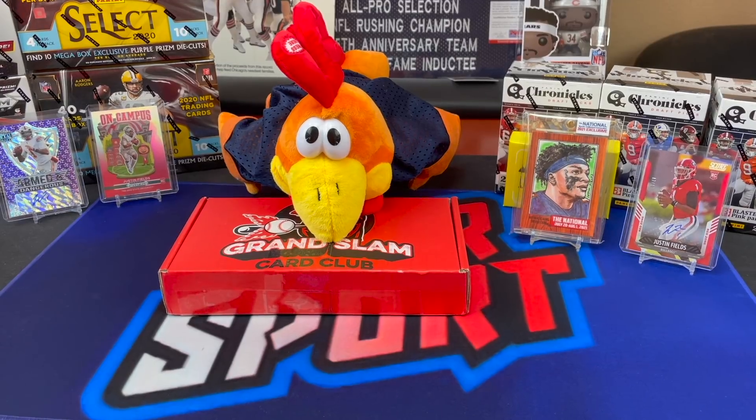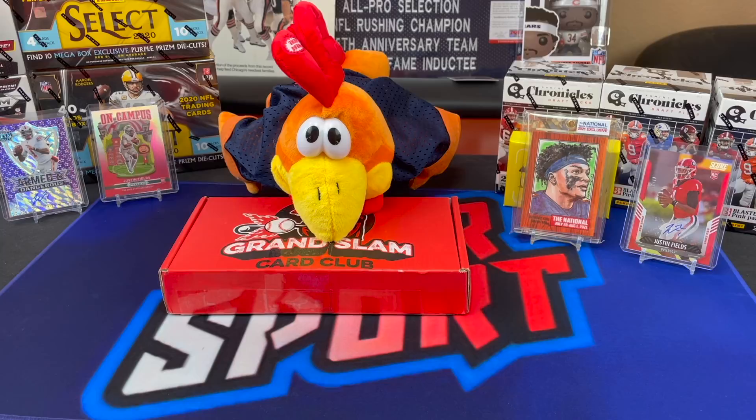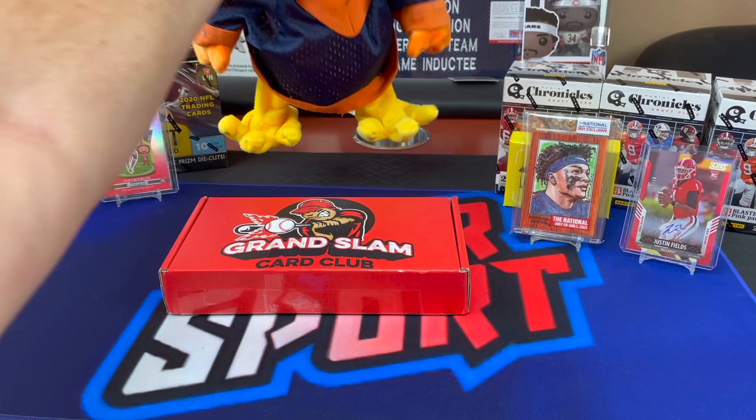What's going on everybody, Ed back with Silver Sport. We got Chuck on the line. Grand Slam Card Club - I think the sub boxes will hopefully get better if the hobby ever calms down, but it doesn't appear to be happening.